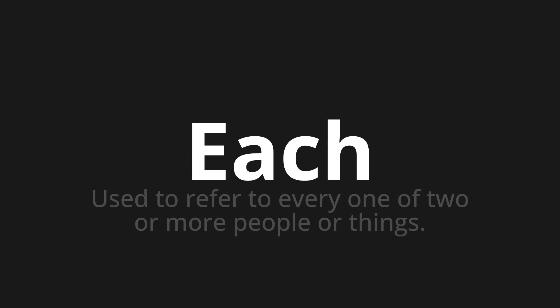Welcome to How to Pronounce. In today's video, we'll be focusing on a new word that you might find challenging or intriguing. So let's dive into today's word. Each. Which means: used to refer to every one of two or more people or things.